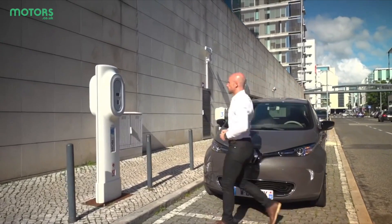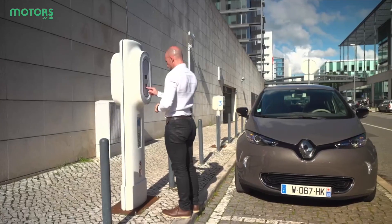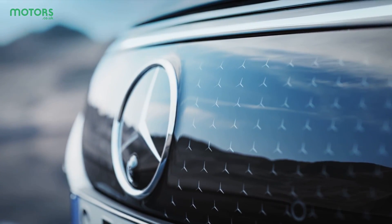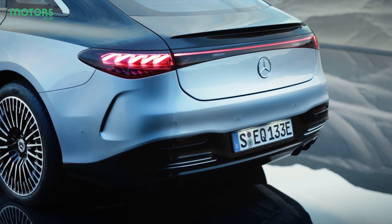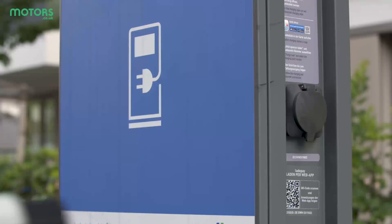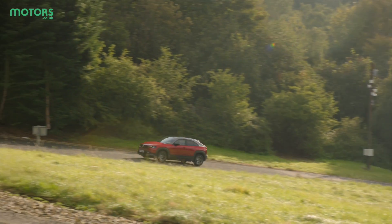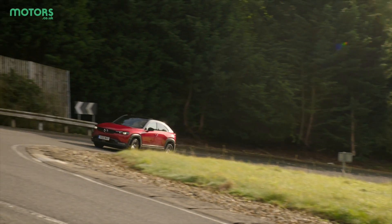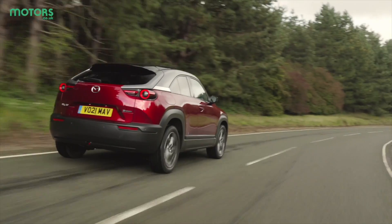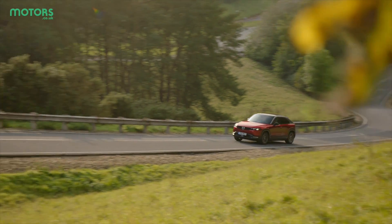For example, the Renault Zoe has a 52 kilowatt hour battery and can travel for up to 234 miles. The Mercedes EQS in contrast has a huge 107.8 kilowatt hour battery and can do up to 453 miles on a charge. But there's one more thing to remember: the charging speed that your car can actually accept. The Mazda MX-30, for example, can only charge at a maximum speed of 40 kilowatts, so even if you plug it into a super speedy 125 kilowatt rapid charger, the most it'll charge at is 40 kilowatts.